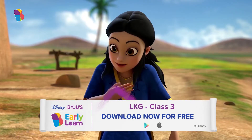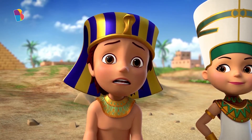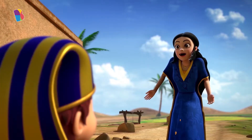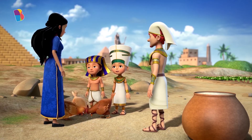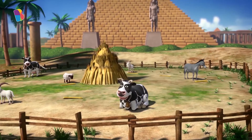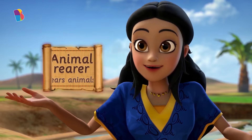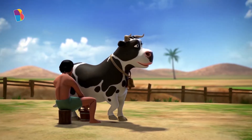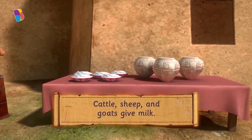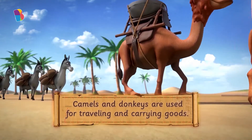Thank you, kids. I am Sadia. Hello! Do the hens not feel hot running around in this weather? I'm already tired and sweaty. They actually do. But unlike us, hens cannot sweat to cool themselves down, which is why they need to be in a place that's cool. So many animals! What do you do with them? We animal-rearers rear these animals because they help us in some way. They all have different jobs. The cattle, sheep, and goats give us milk. We can make cheese, butter, or yogurt out of the milk. Then there's the sheep that give us wool, and the camels and donkeys are used for traveling and carrying goods.